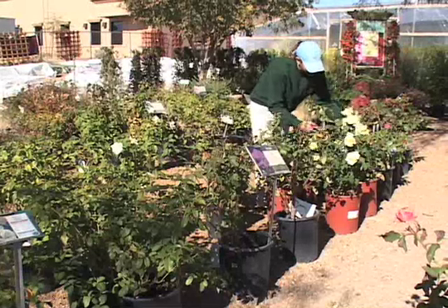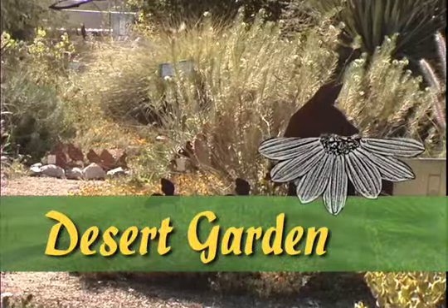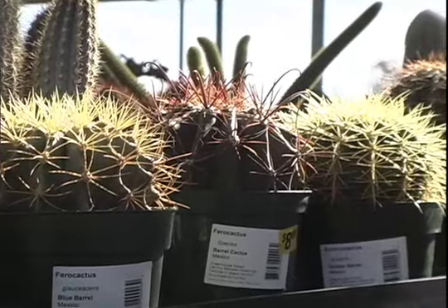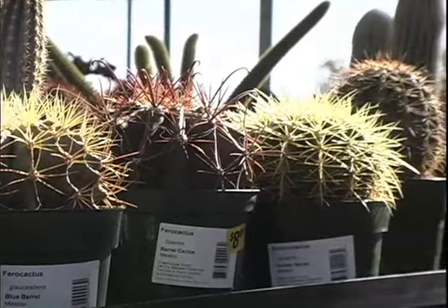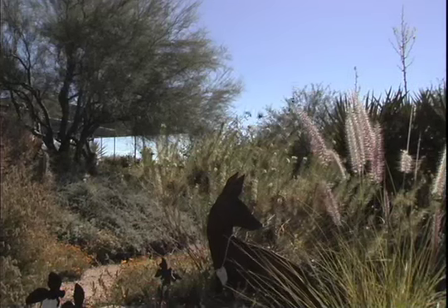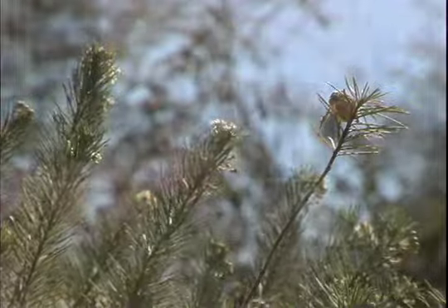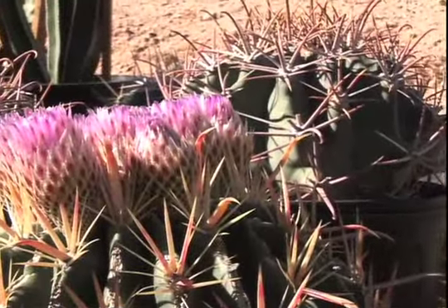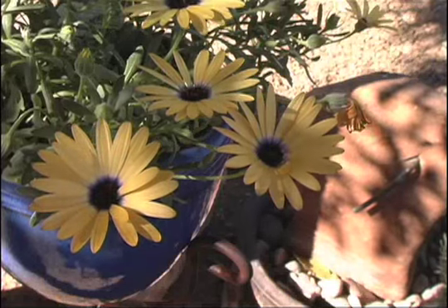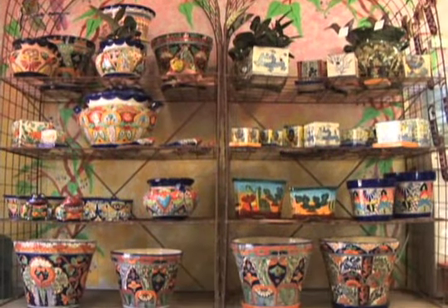A 4,800-gallon two-tier pond and waterfall creates our water garden. It is set in a southwest riparian display that can be replicated in your backyard. The garden was ecologically designed with biofilters and feeder fish to maintain the purity of the water and the health of the plants displayed. Both tropical and hardy varieties of marginal, bog, and floating plants thrive and are available for purchase.